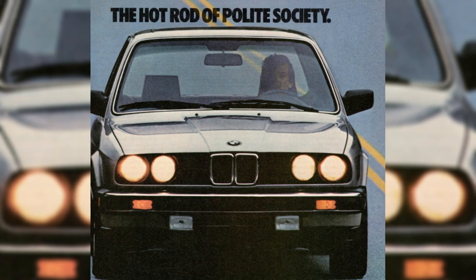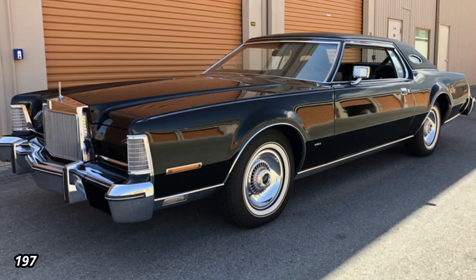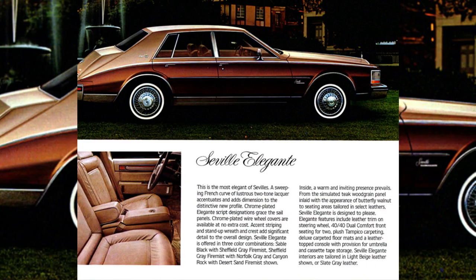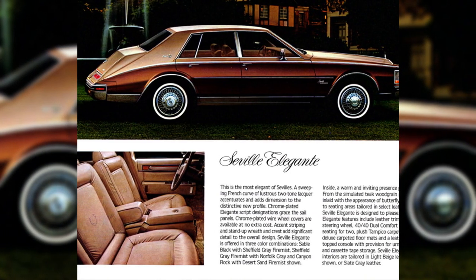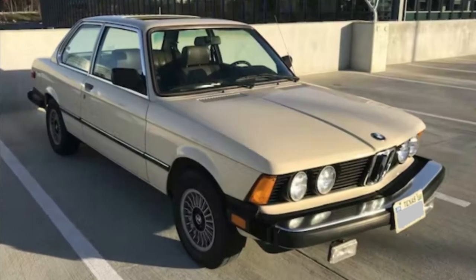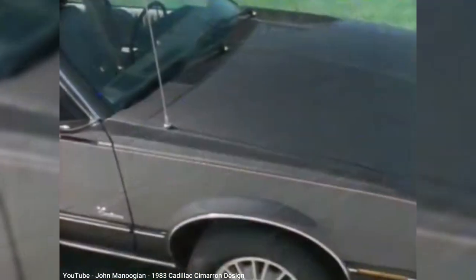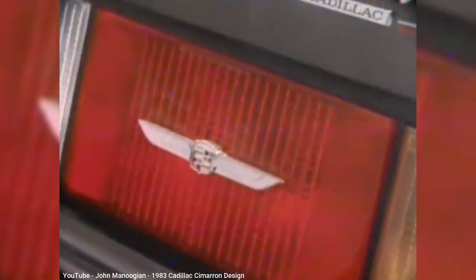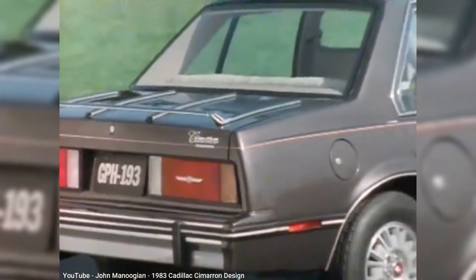Despite the big bumpers, when it came to American competitors for a German compact luxury car, there really wasn't any in the 80s. American luxury back then was dominated by Cadillac and Lincoln, and the gas crisis of the early 70s resulted in downsized models like the controversially styled Seville arriving by 1980. But they weren't nearly as small or as fun to drive as the 3-series. Cadillac dealers were begging for a smaller and more fuel-efficient car to compete with BMW, which led to Cadillac rushing the Cimarron to market in 1982 — a re-badged Chevy Cavalier expected to compete with the BMW 3-series.